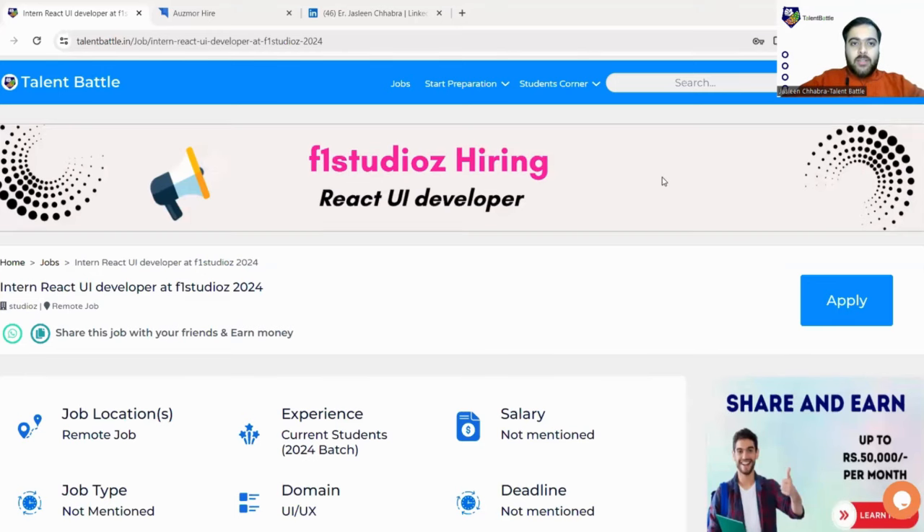Hello guys, welcome to our new video. Today Talent Battle is back with yet another amazing opportunity from F1 Studios. F1 Studios is hiring for a UI developer role. Let us check out what the company is offering, what is the eligibility criteria, and we will also show you the live registration process. Watch the video till the end so that you do not miss any important update.